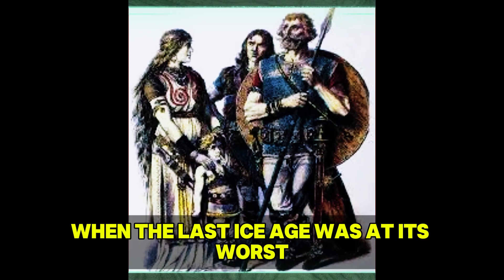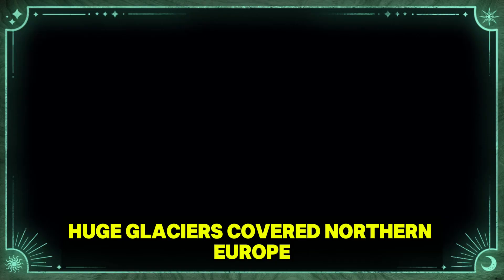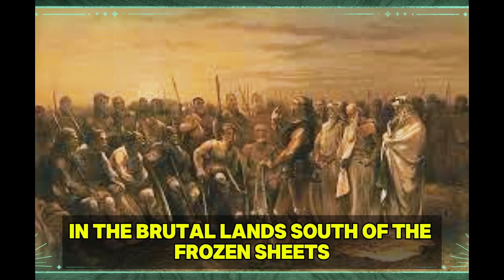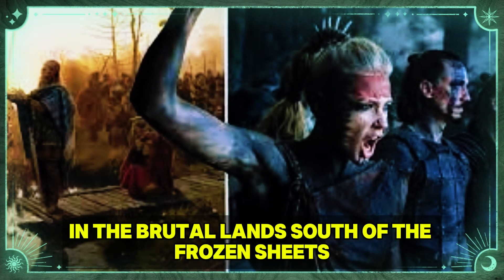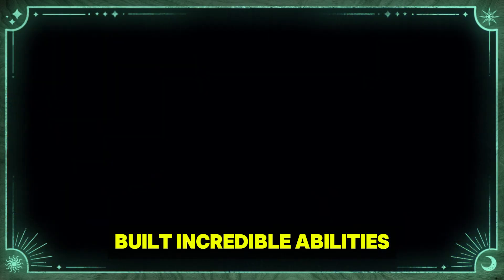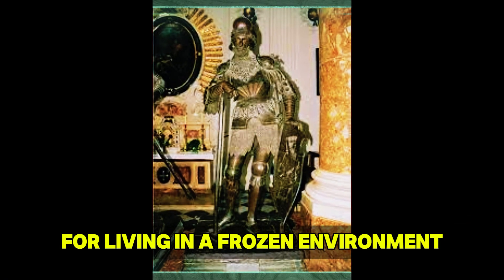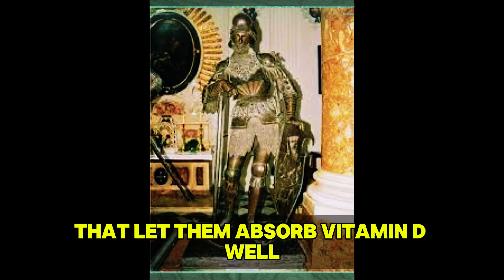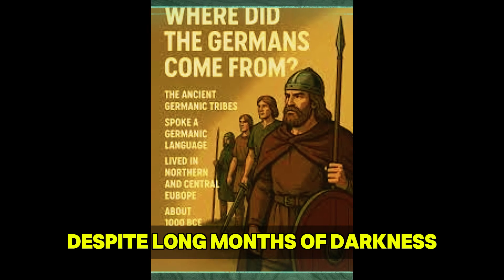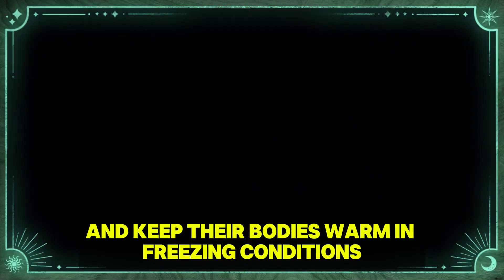When the last ice age was at its worst, huge glaciers covered northern Europe. Small groups of humans struggled to stay alive in the brutal lands south of the frozen sheets. These western hunter-gatherers built incredible abilities for living in a frozen environment. They developed genetic changes that let them absorb vitamin D well, despite long months of darkness, and keep their bodies warm in freezing conditions.